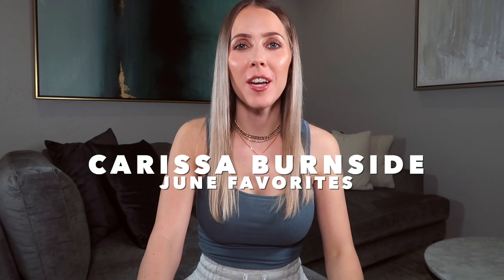Hey guys, what's up? Welcome back to my channel. I hope you're all doing really well. My name is Carissa if you're new — hi, welcome. So today's video I'm excited for. It is a monthly favorites video. I completely skipped the month of May because when I was starting to write down my favorites, I only had a couple of things new to mention because I was still completely obsessed with everything that I shared in my April favorites video.